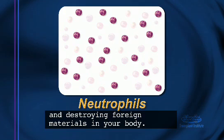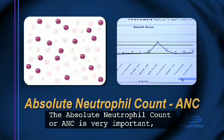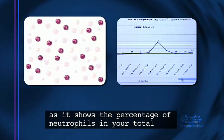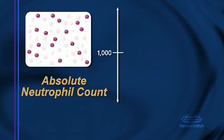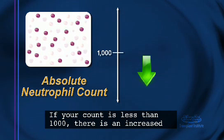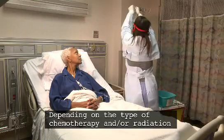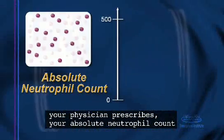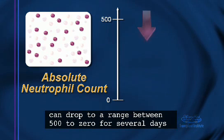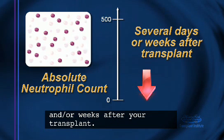Neutrophils play an essential role in keeping you healthy as they fight infection by surrounding and destroying foreign materials in your body. The absolute neutrophil count, or ANC, is very important as it shows the percentage of neutrophils in your total white blood count. An acceptable ANC is above 1,000. If your count is less than 1,000, there is an increased risk for infection. Depending on the type of chemotherapy and/or radiation your physician prescribes, your ANC can drop to a range between five hundred to zero for several days and/or weeks after your transplant.